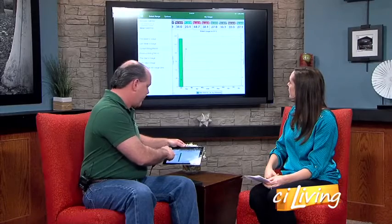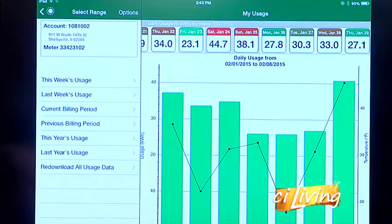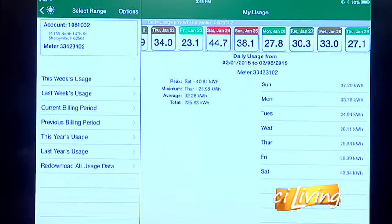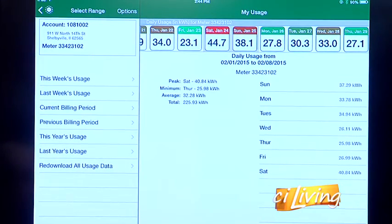You can check your current billing period, you can check last week's use, and there are various ways you can look at your bill and compare average temperature. During that particular time span, Saturday was a peak. The minimum was 25, but for that week 225 kilowatt hours were used. It's a neat tool.